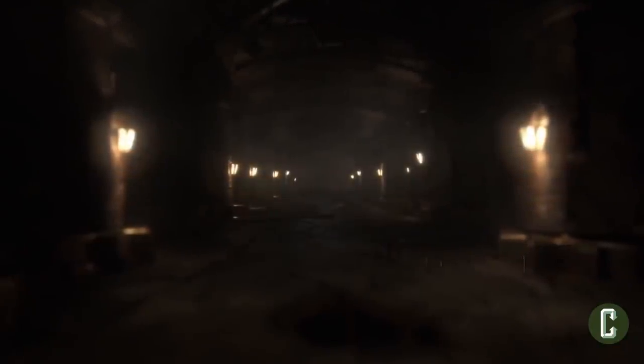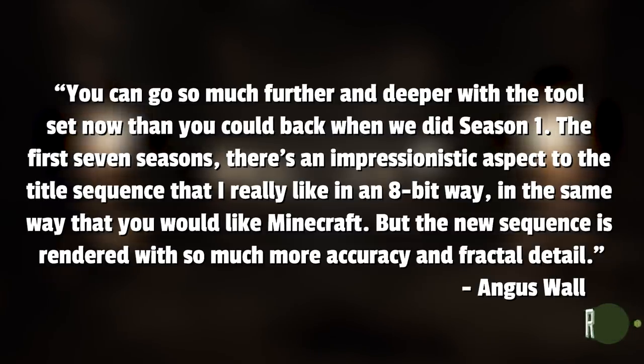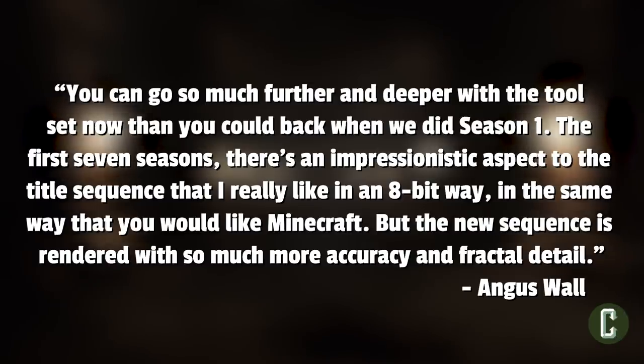Elastic creative director Angus Wall explained: you can go so much further and deeper with the toolset now than you could back when we did season one. The first seven seasons, there's an impressionistic aspect to the title sequence that I really like in an 8-bit way, in the same way that you would like Minecraft, but the new sequence is rendered with so much more accuracy and fractal detail.